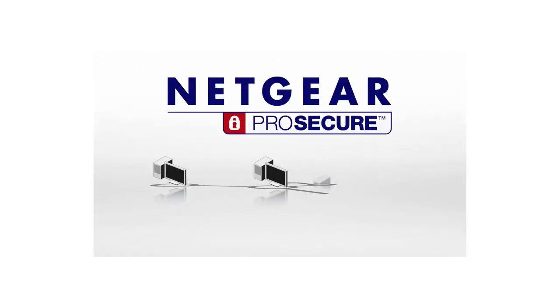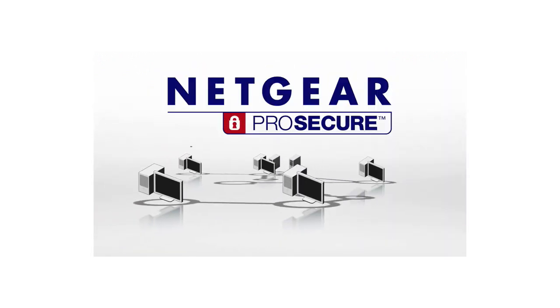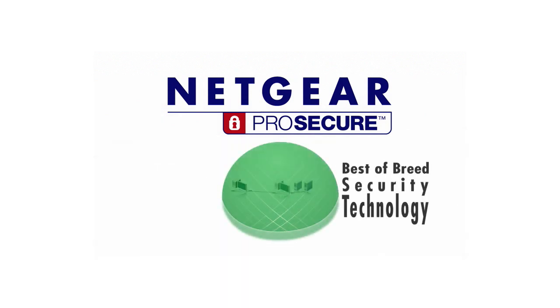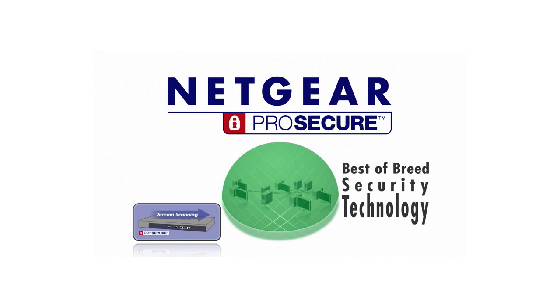Netgear ProSecure UTM brings uncompromised protection for the small business. Best-of-breed security technology. Patent-pending stream scanning engine. And no per-user licenses. Netgear ProSecure UTM — connect with innovation.